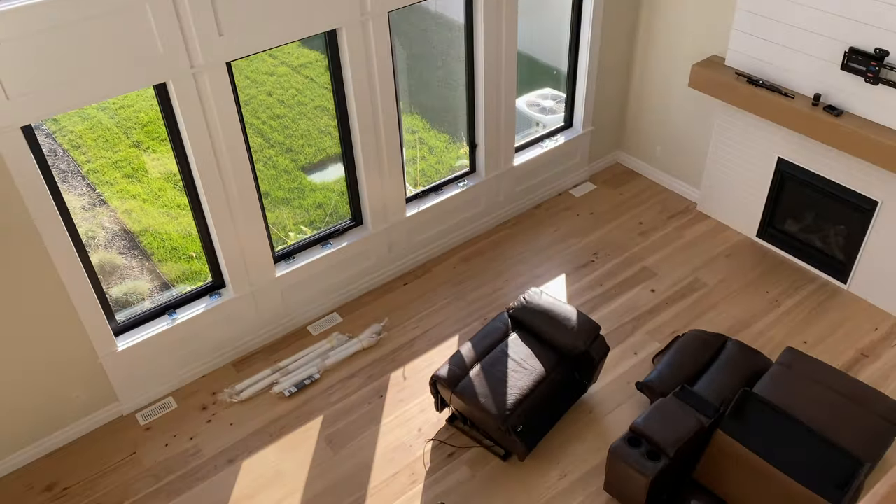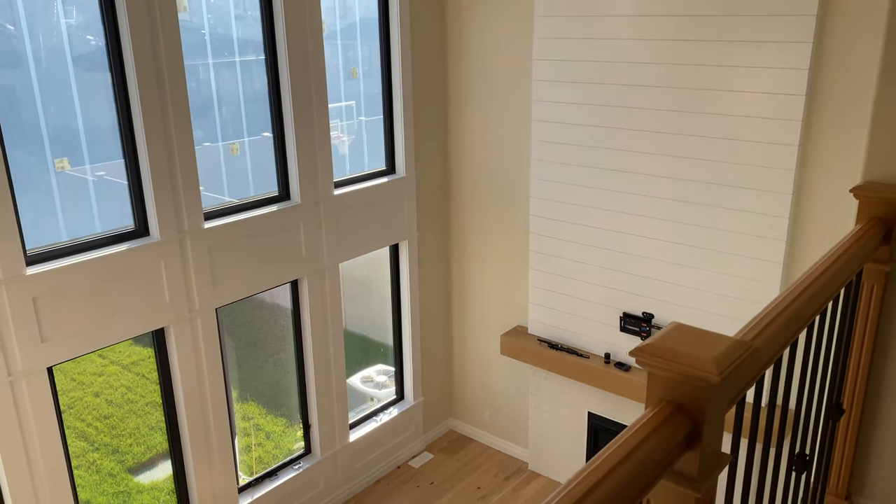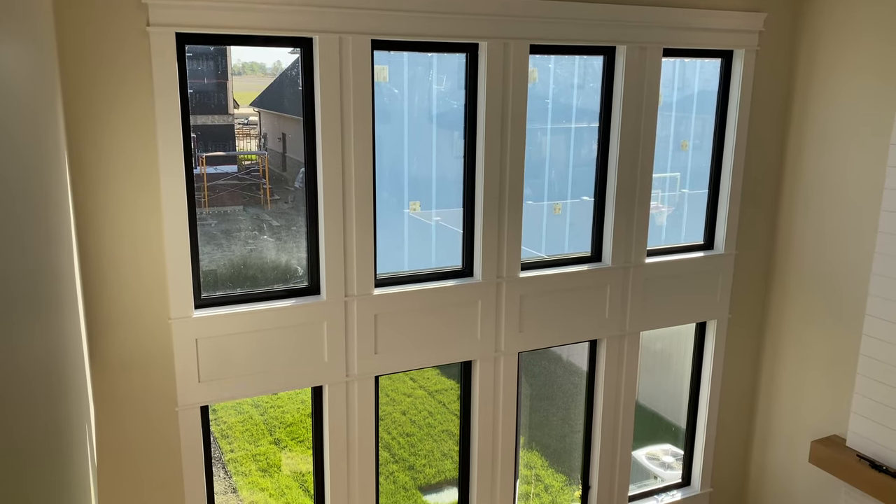This couch is from our condo and we're going to be using it. Then we're going to get our blinds put up.